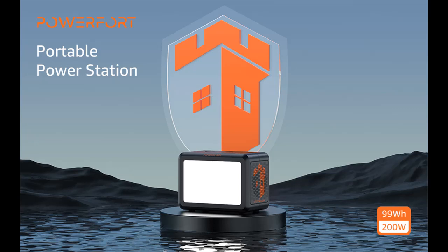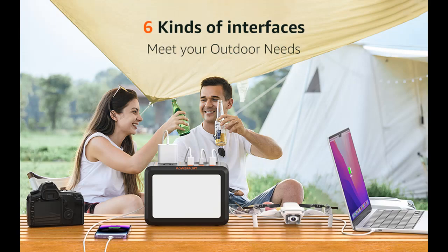Introducing highlight features and overview for the Power Ford Portable Power Station 99Wh, 200W Small Solar Generator with 3500 Plus Cycles LiFePO4 Battery. Ports include PD 100W, PD 18W, USB QC 3.0, 2x 110V AC Outlet, and Outdoor LED.